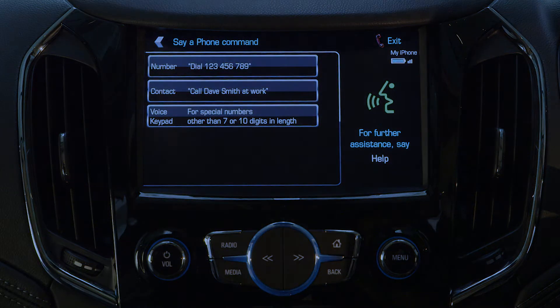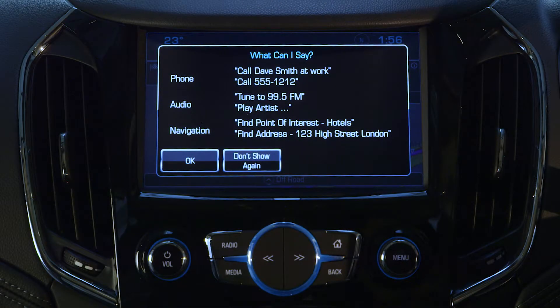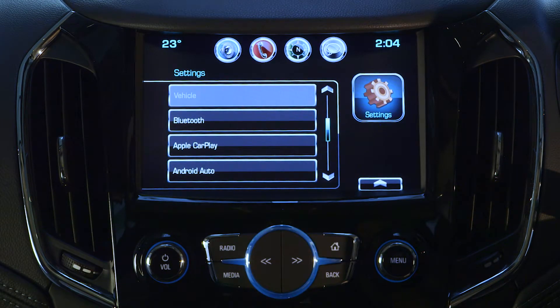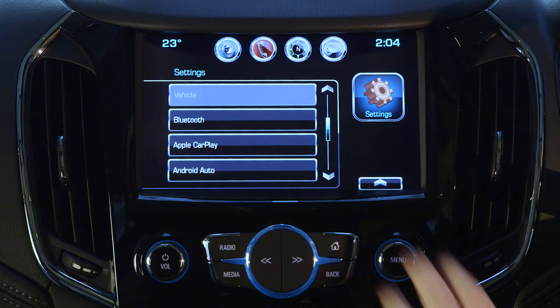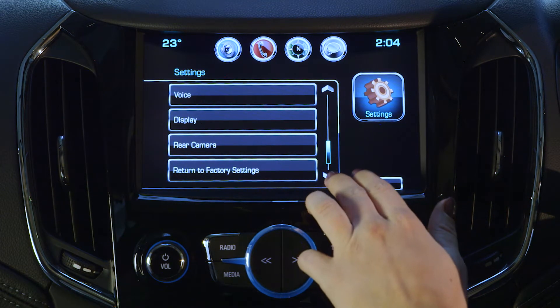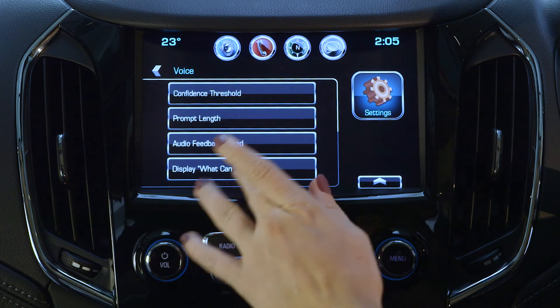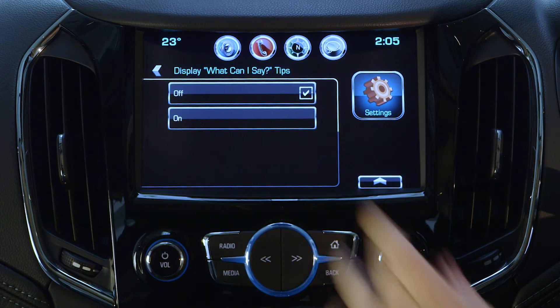Speak clearly and normally. Commands are available for a range of audio, phone, and navigation functions. For more information on specific commands, please refer to your owner's handbook. You can change the length, speed, and volume of the prompts, as well as turn on and off the prompt tips in settings.